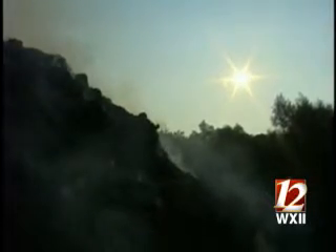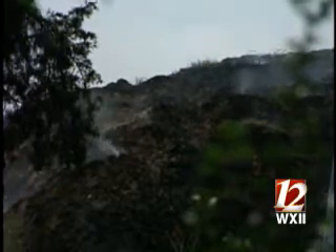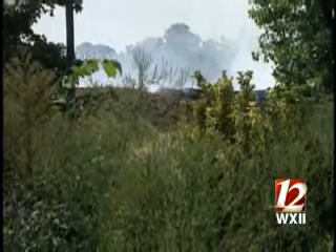And then these dry conditions that we've had and low humidity — it's just a natural occurrence. I mean, there's nothing anyone could have done to stop this; it's just something that happens. We realize the concern of the neighbors and folks in the area, so our goal is to get it out as soon as possible.